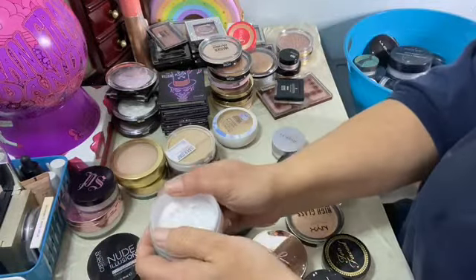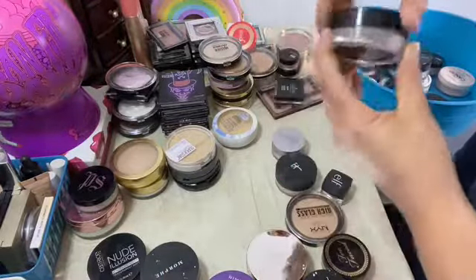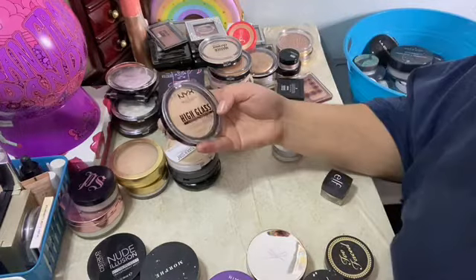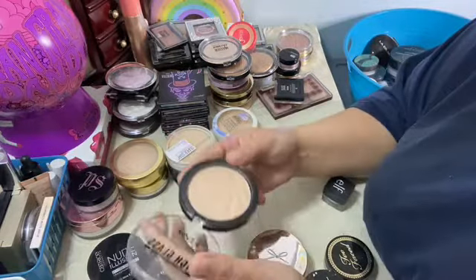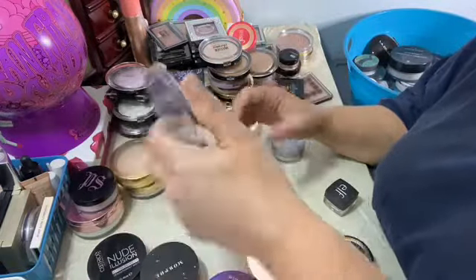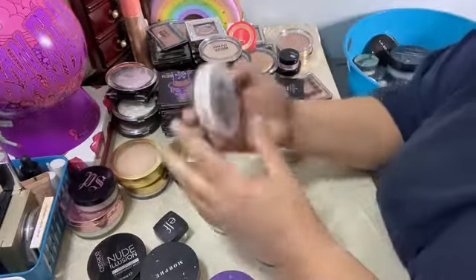I have so many powders that I forget about some of these. The IT Cosmetics — I love this one. This is the finishing powder. High Glass — this is that NYX one. I never reach for it but it's a really good powder. I'm gonna give it to someone or sell it, to someone that will actually use it.